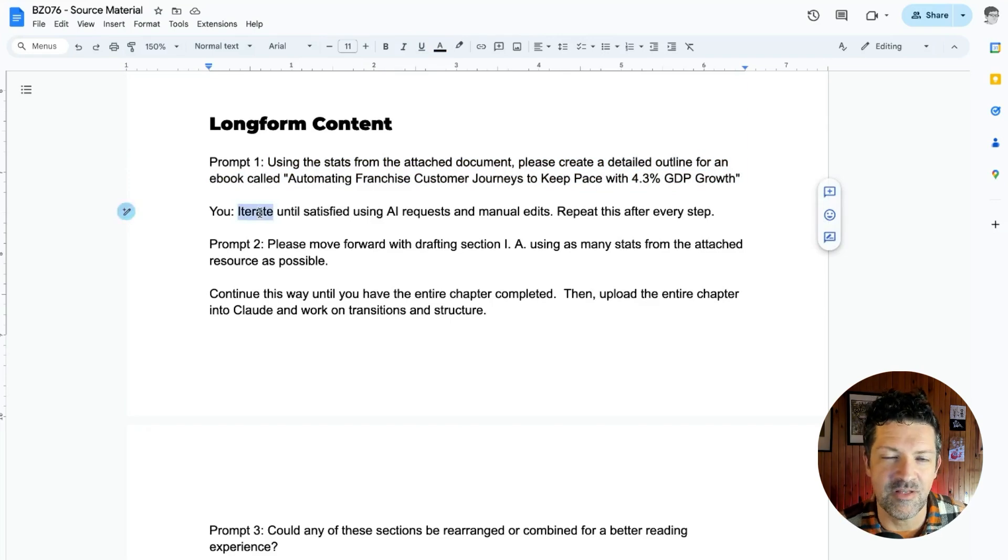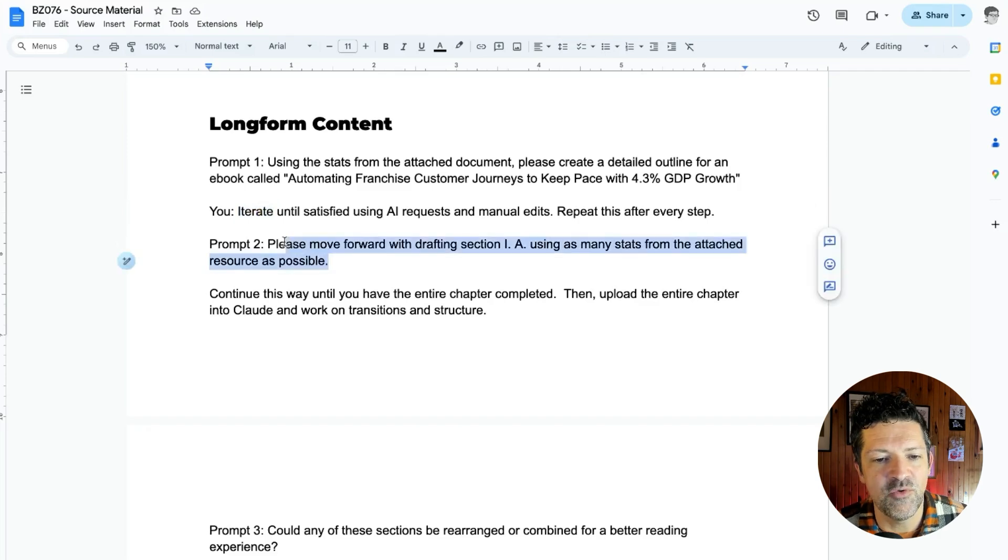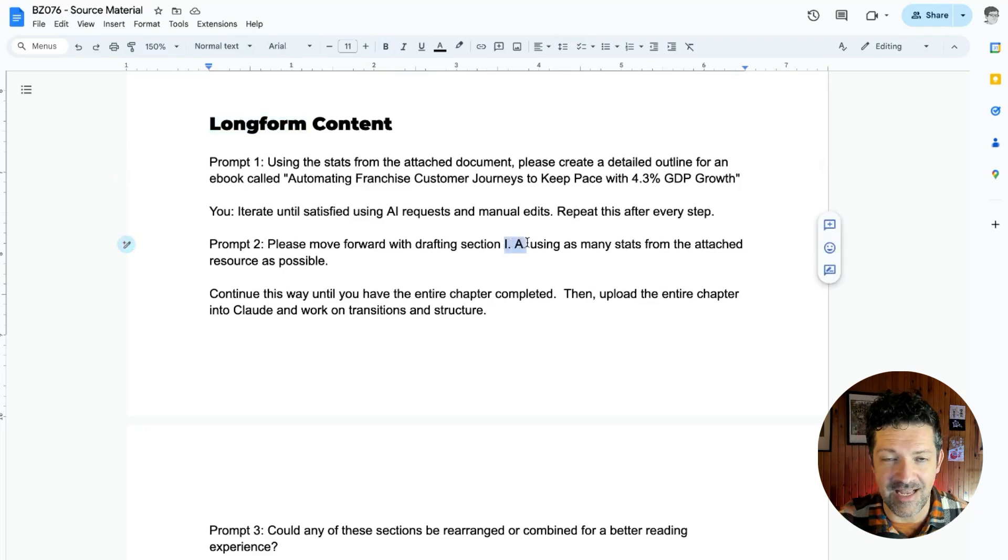There's always going to be some iteration, so don't think that if it doesn't give you back something you love immediately, it's broken or you don't know how to use it — you just have to keep nudging it toward your goal. Then prompt two: moving forward with drafting section one, using as many stats from the attached resource as possible. For long-form content, we're going to create the outline first, and then get it to go section by section and draft those sections. We can get basically an ebook or maybe even longer content — we're looking at 10,000 words plus. I have a whole video on long-form content called 'How to Write a Book with AI' — I'll link to that right here.